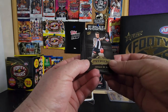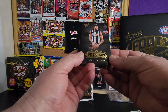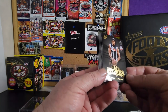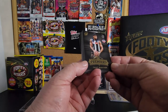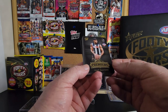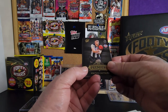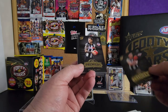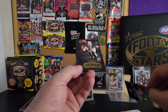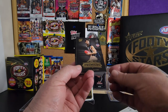I won't read all the information on the back otherwise the video will be way too long - I just want to share the cards. Select do these every year, so whoever wins the premiership they create the base set, and there's also a platinum set which is limited and very exclusive. Isaac Quaynor, Brayden Maynard, Jimmy Elliott, Tom Mitchell, Josh Daicos.